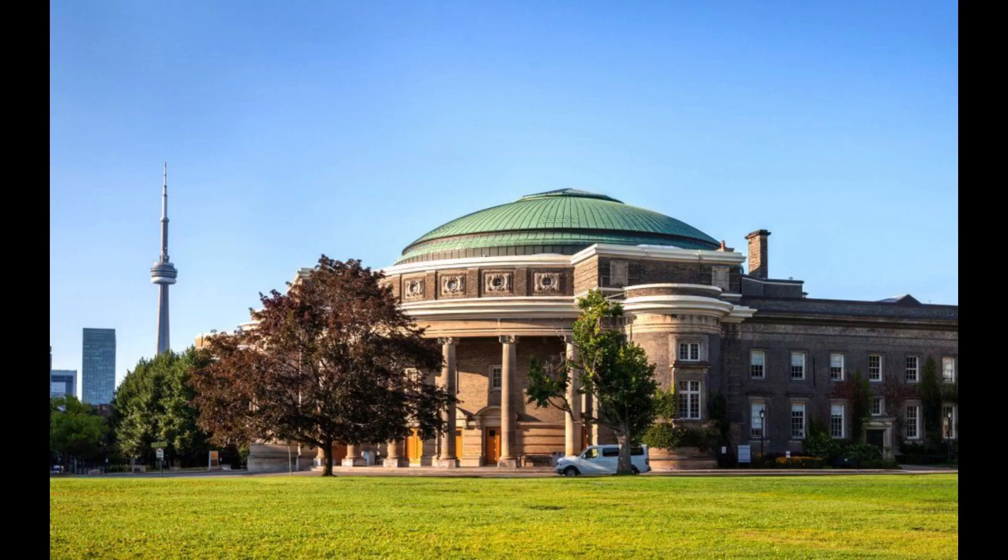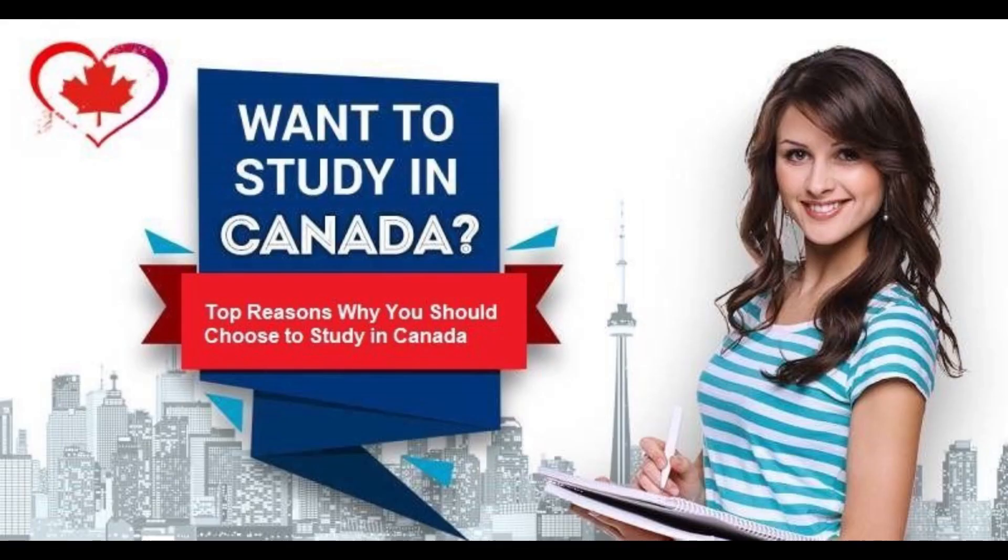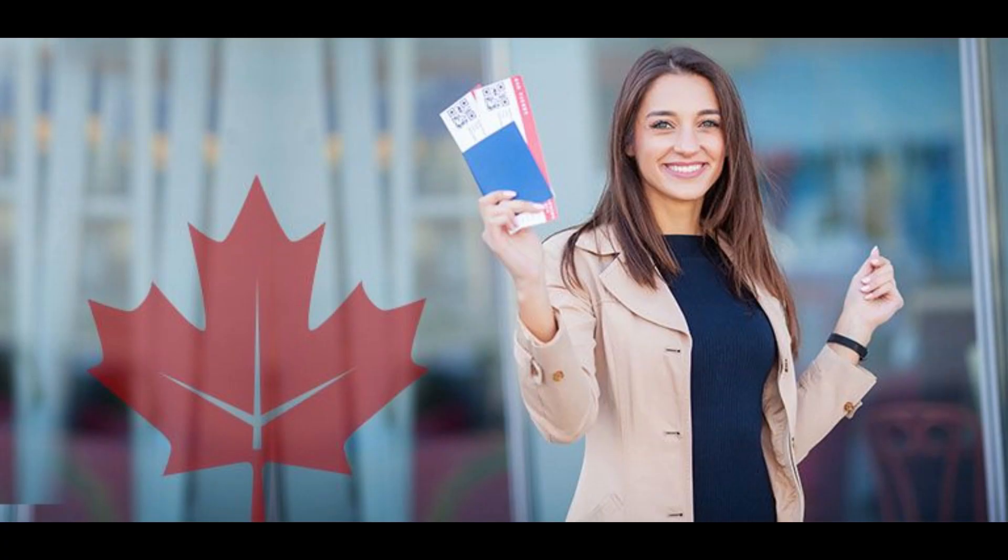Dentistry and medicine usually cost more for international students, averaging at $59,000, while arts and humanities programs are well below that. Business and management courses are more in line with the national average, at around $36,000.